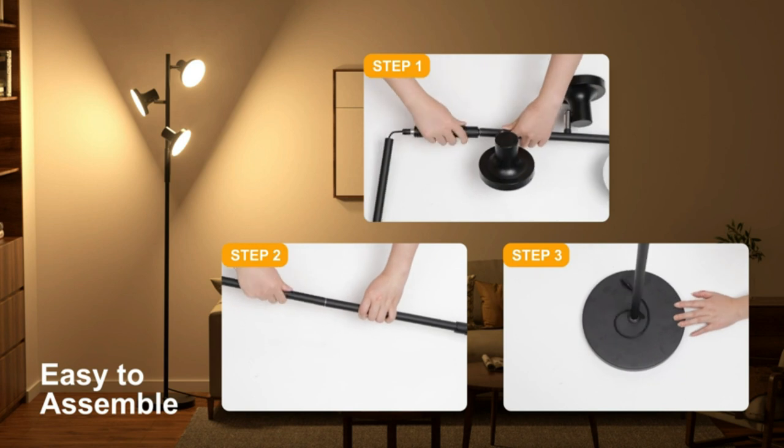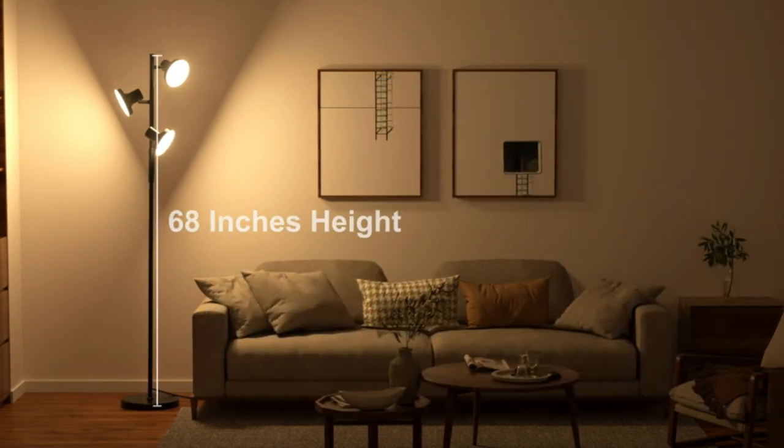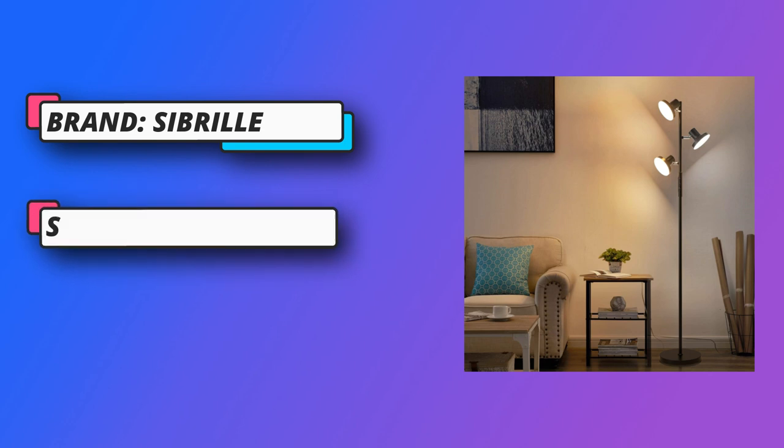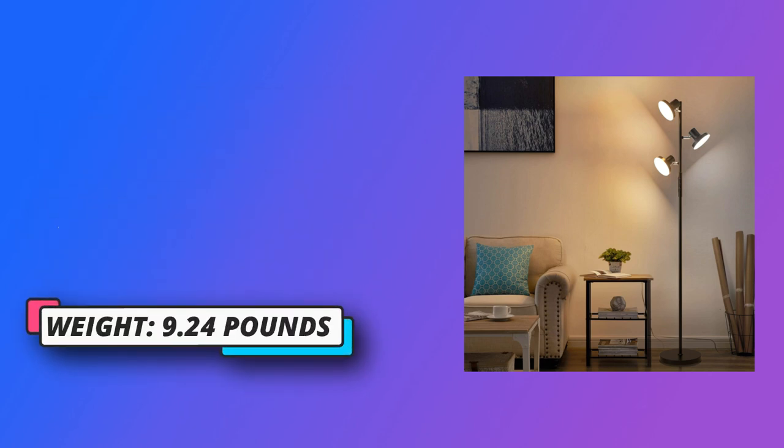It's ideal for living rooms, bedrooms, offices, studies, bars, clubs, restaurants, and more. This modern floor lamp is equipped with a 36W LED light, up to 2,500 lumens — energy saving and long lasting, with no need to buy extra light bulbs.